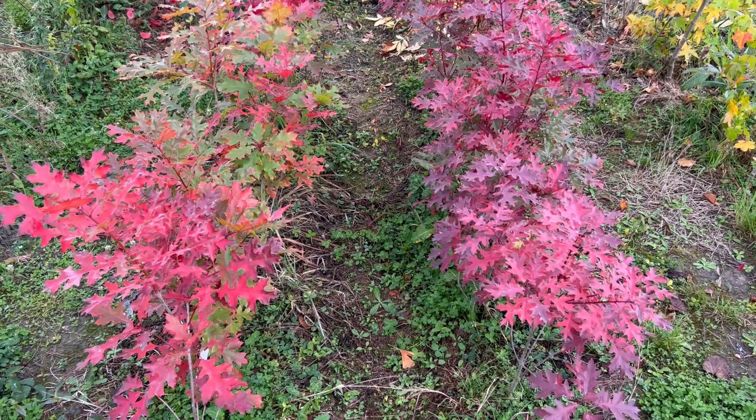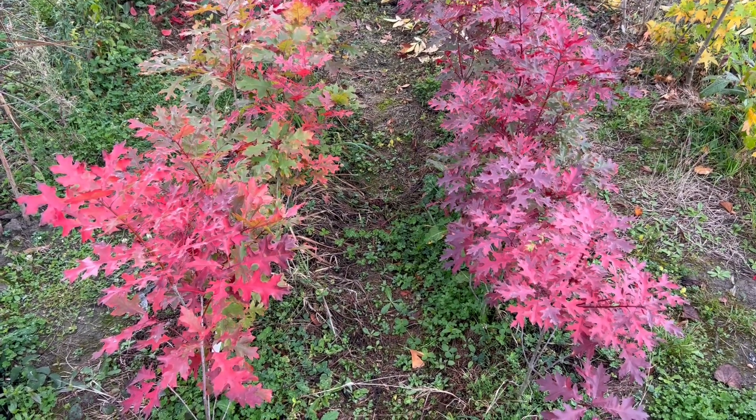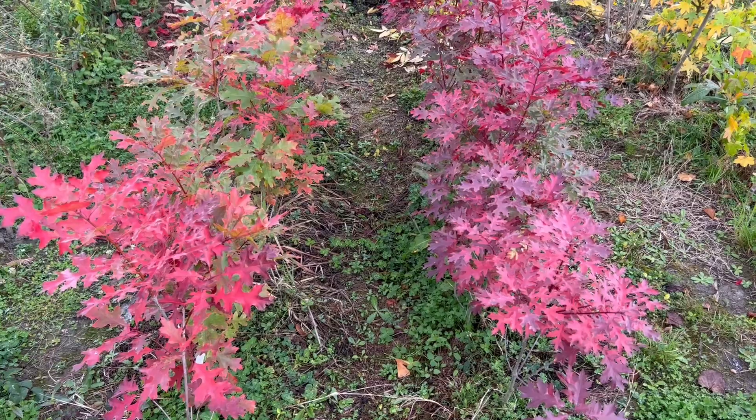Near Beaumont on the 13th of April 2023, Quercus cochinea on the left and Quercus lipsoidalis on the right.